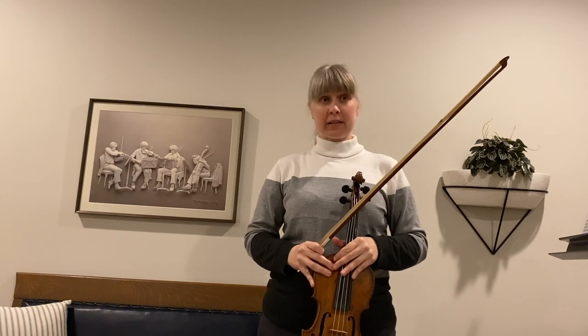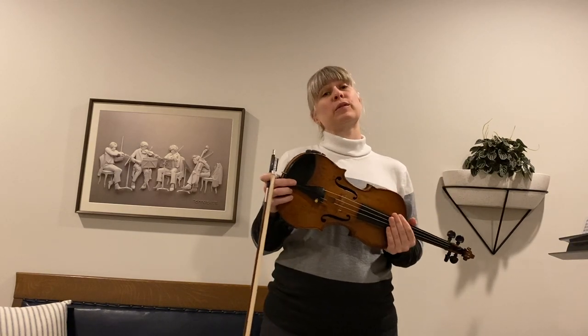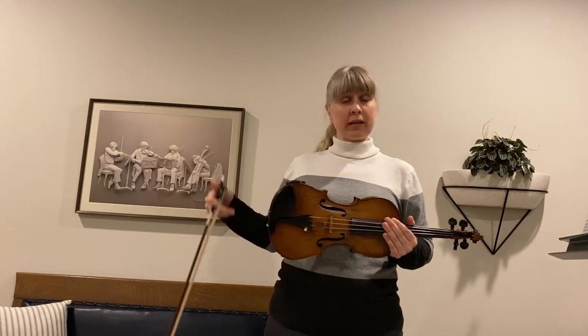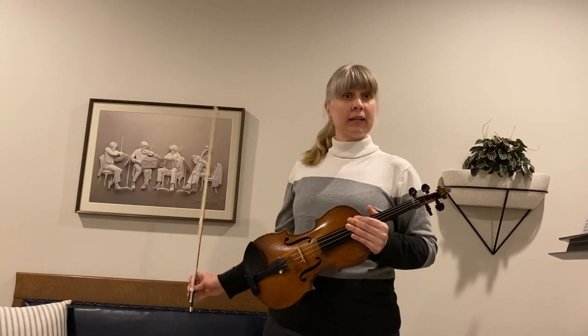There are two violin sections in the symphony, and there are usually two violin parts in other music groups too, like quartets and quintets. Here's a picture of a quartet, and you can see the two violins and a viola and a cello.